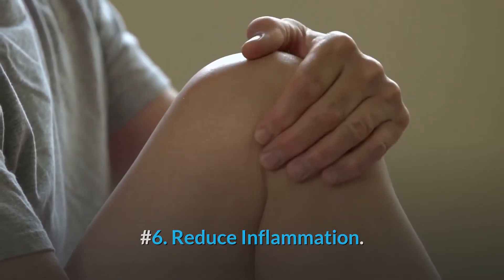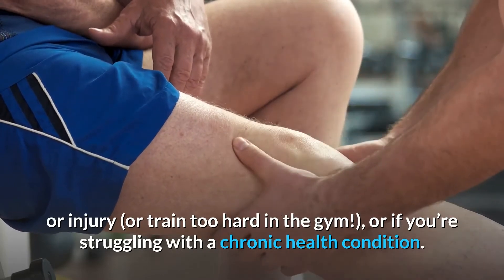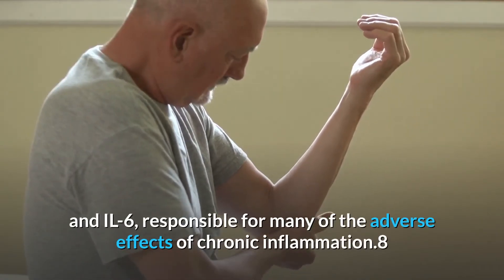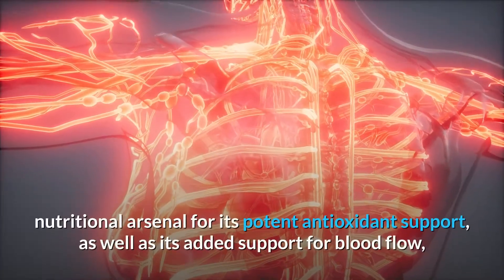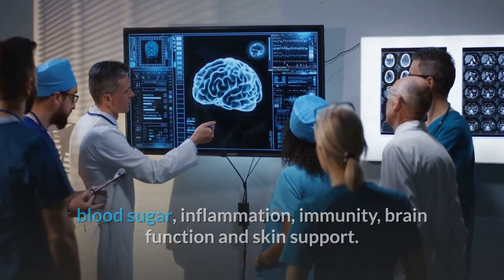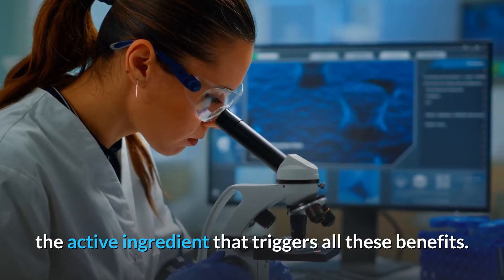Number six: reduce inflammation. Cytokines are a group of pro-inflammatory molecules that are released when you get a cold or flu, suffer from a fall or injury, train too hard in the gym, or if you're struggling with a chronic health condition. Research shows that pine bark extract is capable of reducing pro-inflammatory cytokines IL-1 and IL-6, responsible for many of the adverse effects of chronic inflammation. Pine bark extract can make a great addition to your nutritional arsenal for its potent antioxidant support, as well as its added support for blood flow, blood sugar, inflammation, immunity, brain function, and skin support. Pycnogenol is a standardized supplement formula guaranteed to contain at least 65 to 75 percent proanthocyanidins, the active ingredient that triggers all these benefits.